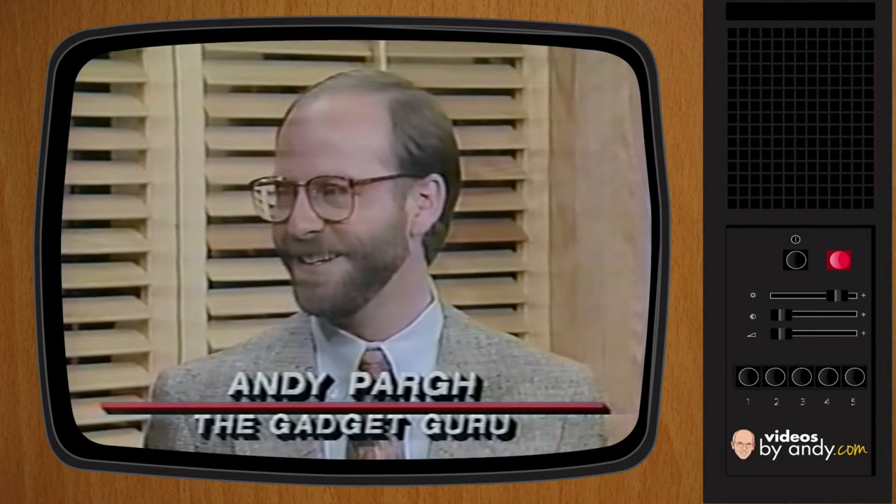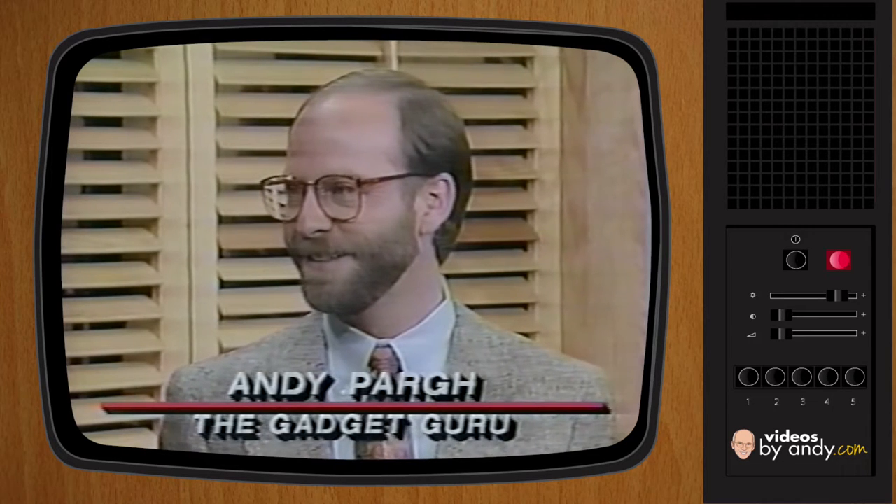Years ago, finding an easy-to-use, high-quality camera was a real shot in the dark. But today, with all the inexpensive high-tech electronics available, even the most basic camera will more often than not give you terrific, goof-proof pictures. Our own gadget guru Andy Parg is here this morning with all kinds of ways to preserve that special moment, those times of your lives.